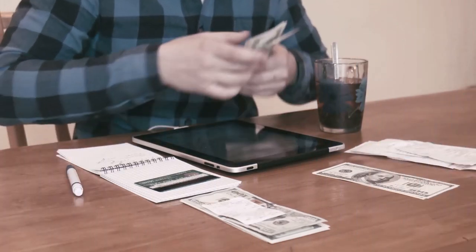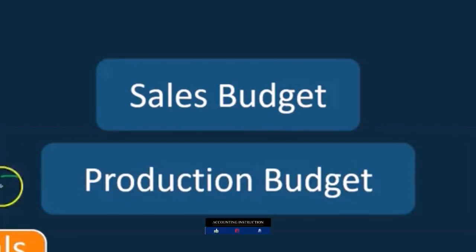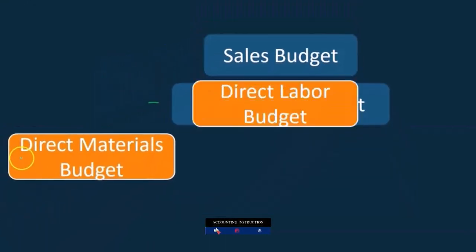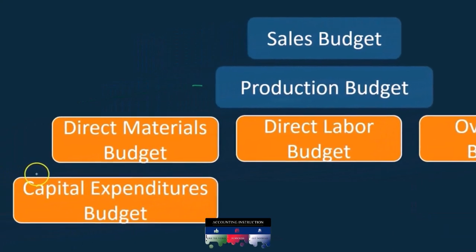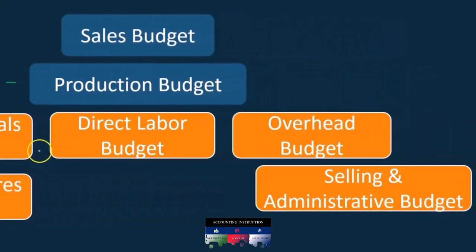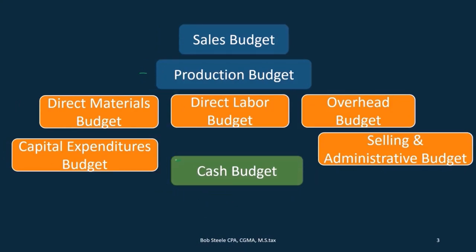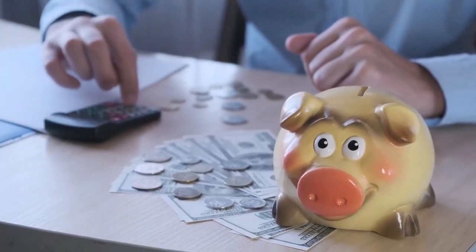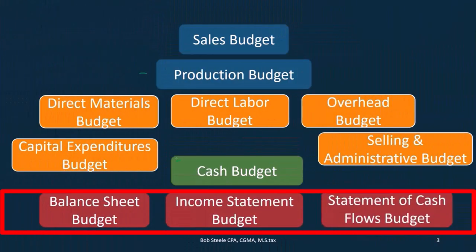We have to do the sales budget first. Once we have the sales budget, we know what we're going to produce. Then we do the production budget. Then we can do the direct materials budget, the direct labor budget, and the overhead budget, as well as the capital expenditure budget and the selling and administrative budget. And then we can take a look at the cash budget. We're going to be bouncing back to some of these prior budgets in order to compile the cash budget. Then we can take a look at the balance sheet budget, the income statement budget, and the statement of cash flows after that point.